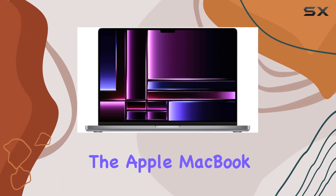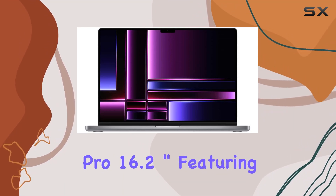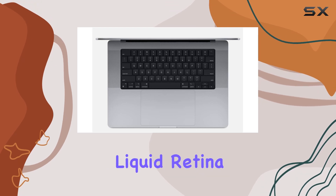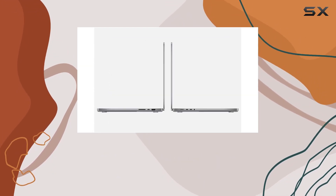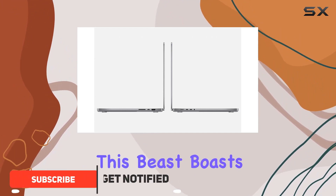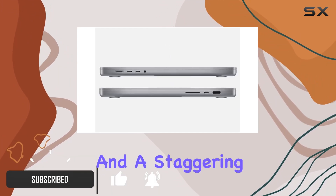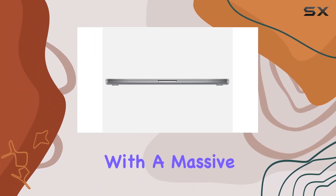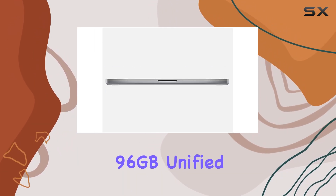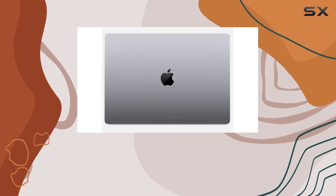Dive into the future with the Apple MacBook Pro 16.2 inch, featuring the awe-inspiring Liquid Retina XDR display that brings visuals to life. Powered by the groundbreaking M2 Max chip, this beast boasts a 12-core CPU and a staggering 38-core GPU, setting a new benchmark for performance. With a massive 96 gigabytes of unified memory and a lightning-fast 2 terabytes SSD,